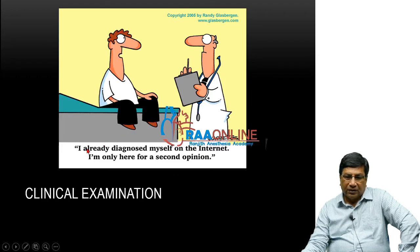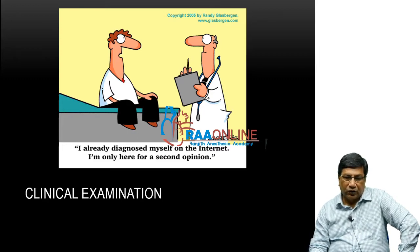This is the state of affairs now — patients come and say 'I already diagnosed myself on the internet,' wanting only a second opinion or just treatment for their hypertension. They make their own diagnosis by internet. That is the state of affairs today.